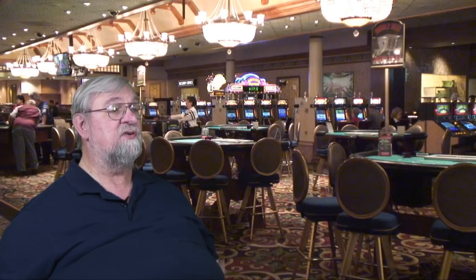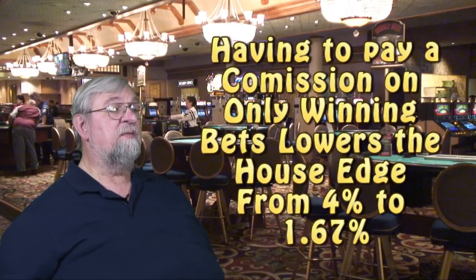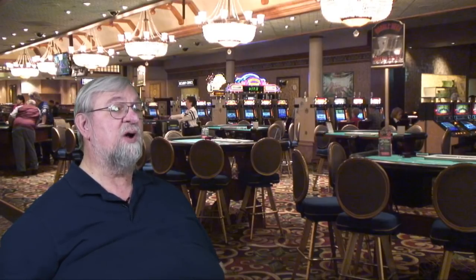I want to talk about bets with house edges of 2% or lower. If the house takes the commission only on winning bets, then buying the four or the ten has a house edge all the way down to 1.67%. That's under 2%, one of the better bets in the casino, and it is number five on our list of the best craps bets.